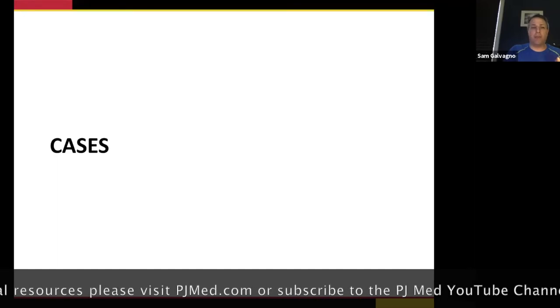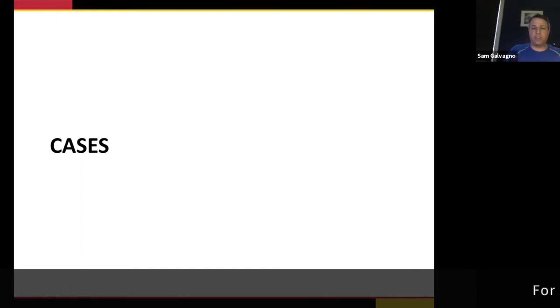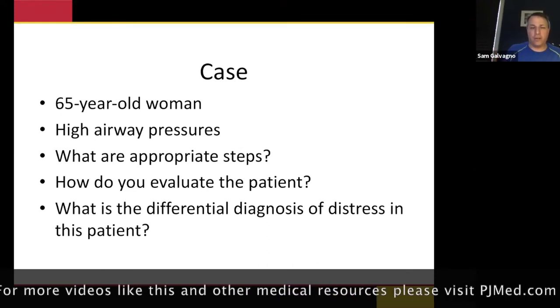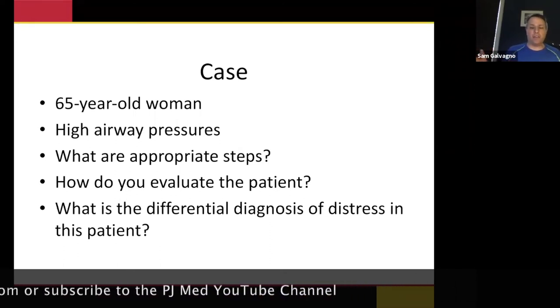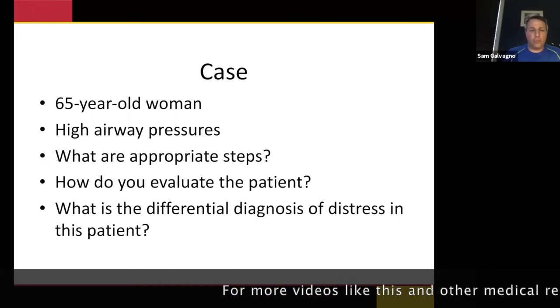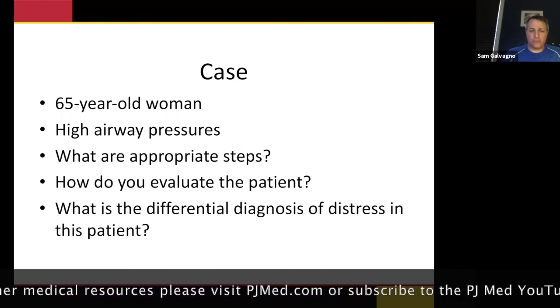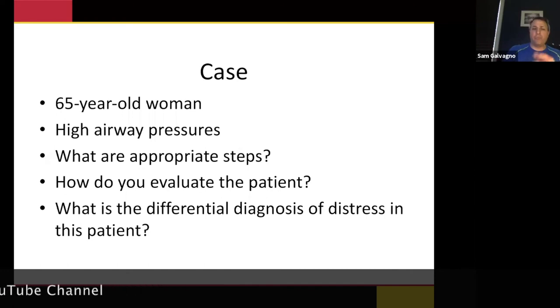Let's go through a couple of cases — I'm watching the clock. These are all cases we're treating right now at our Shock Trauma Center in our biocontainment unit. We've got 32 beds in negative pressure; some of those patients are on ECMO. Case one: 65-year-old woman, COVID-positive, pneumonia, intubated, with high airway pressures. How would you react? How are you going to evaluate and approach this patient?